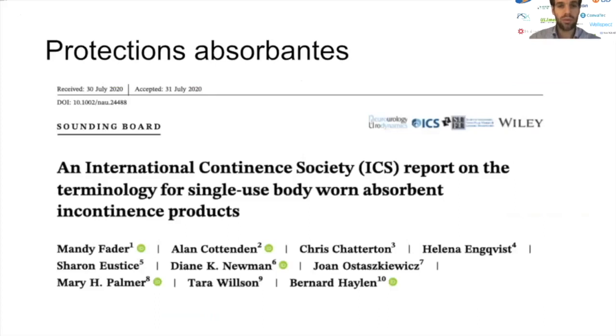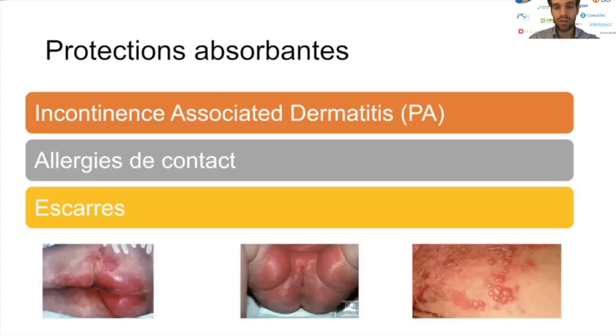Enfin, les protections absorbantes. Il existe depuis juillet de cette année un rapport sur la terminologie pour l'utilisation des protections absorbantes à usage unique. Concernant les complications liées à leur utilisation, les complications qu'on retrouve en premier lieu, relativement fréquentes, sont les complications cutanées, au premier rang desquelles on retrouve l'incontinence-associated dermatitis (IAD). On discutera aussi des allergies de contact et des escarres pouvant être liées à l'utilisation de ces protections.